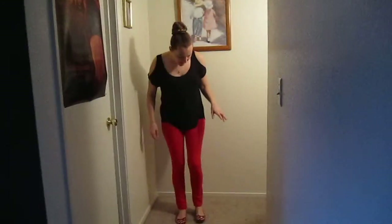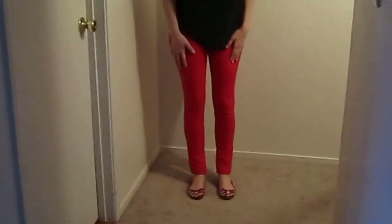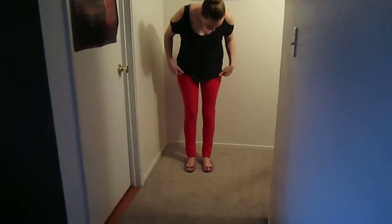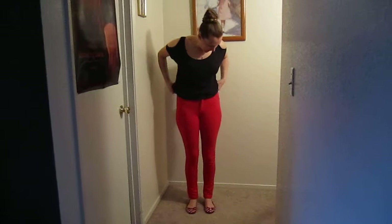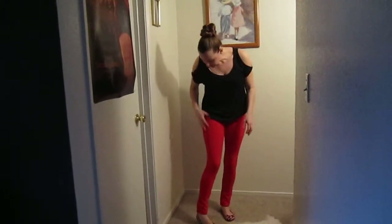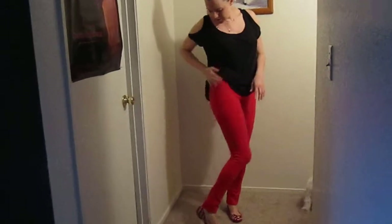Hey YouTubers, it's me. I'm just doing a small outfit of the day video to show you guys what I'm wearing. I just got these pants from Styles for Less — they were only like $20 and they're just like jeggings, kind of. They're a stretchy material but they kind of look like they want to be pants.